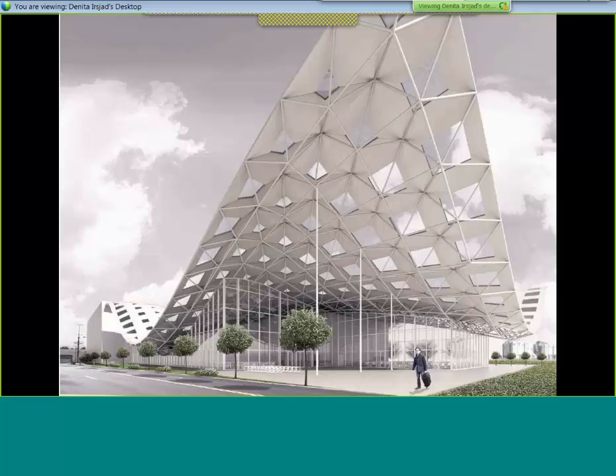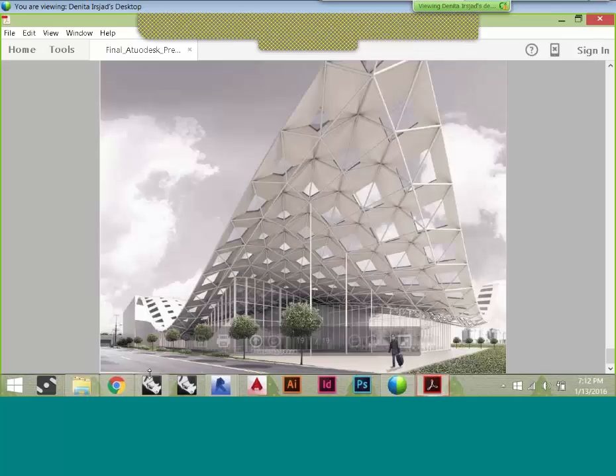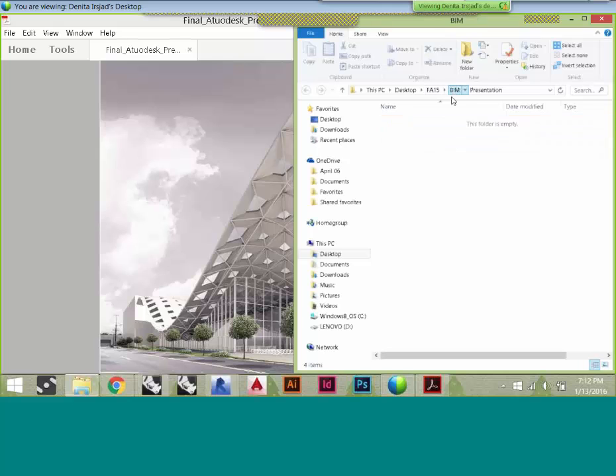Did you generate working drawings as part of your final presentation? We did. We weren't going to put them in the show today but it was part of the requirement. These guys had only five weeks total to do it, and it was overlapping with studio finals.